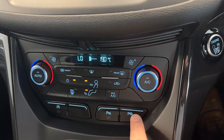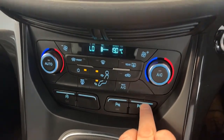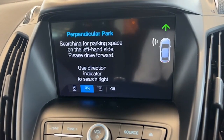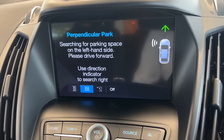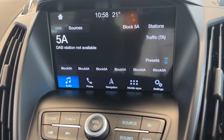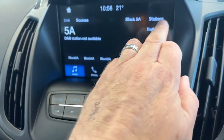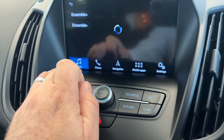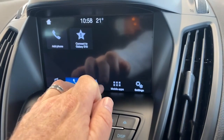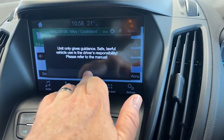This car has parallel park as well, which is something I haven't mentioned yet. If you simply follow the instructions for parallel and perpendicular parking, you have nothing to worry about — it'll do all that for you. You have all the digital radio channels here as well, Bluetooth for the telephone, factory satellite navigation, and all your settings.